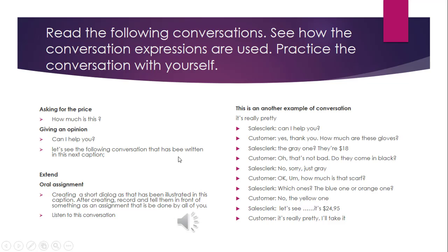Well, that bracelet is not bad. Which one? That green one over there. How much is it? It's 500,000 rupiahs. That's expensive. Hey, let me buy it for you. It's your birthday present. Okay, alright.